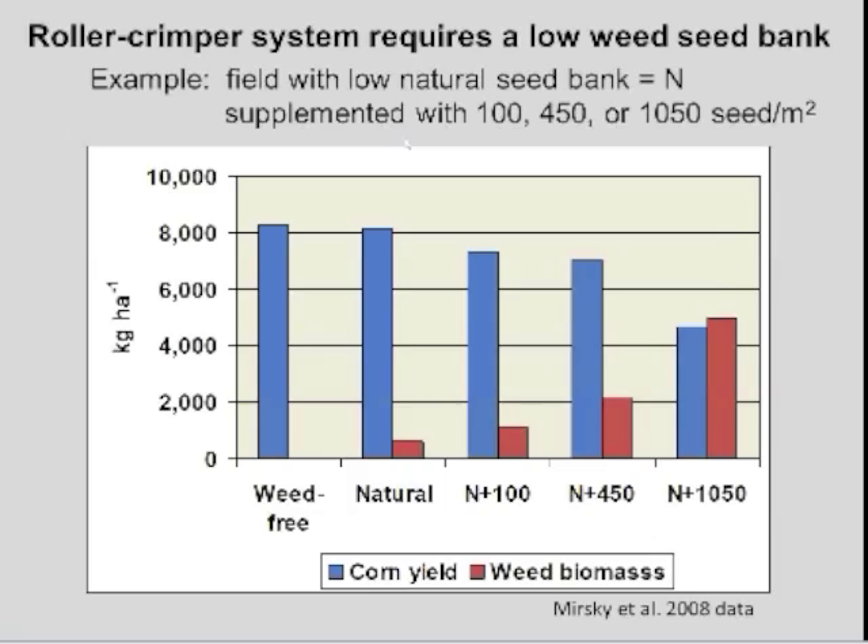Given the difficulty in completely suppressing weeds both with surface residue mulch and cultivation, it's very important to maintain a low weed seed bank in this system. At a natural low seed bank level, weed biomass was low and corn yields were similar to the weed-free control. As the seed bank was supplemented with increasing rates of wheat seed, weed biomass increased and corn yield decreased correspondingly — at the highest seed bank, weed biomass actually exceeded grain biomass.